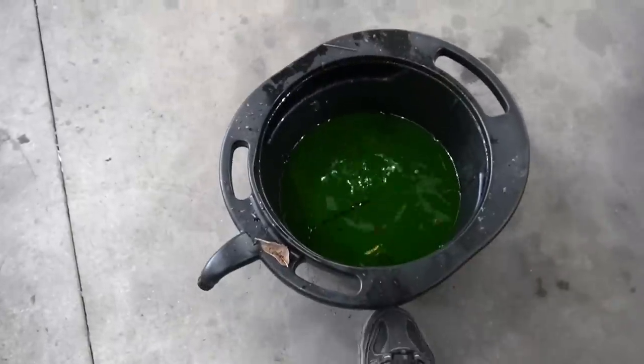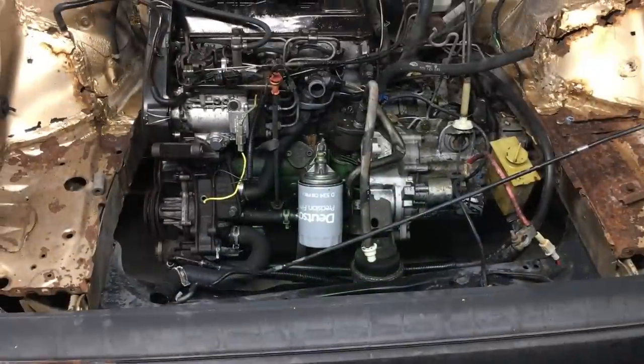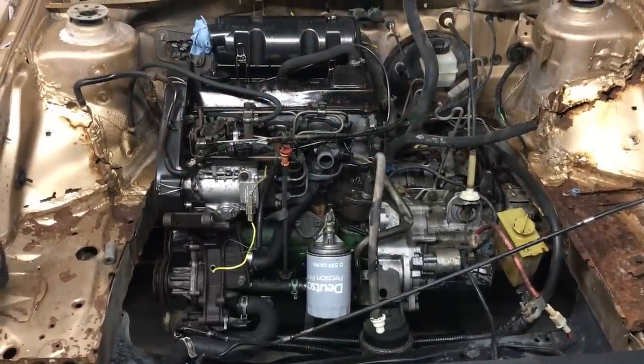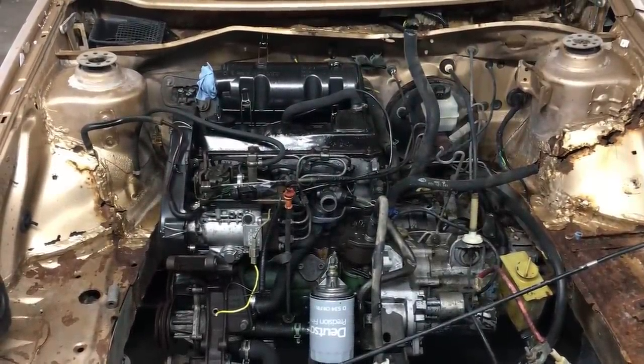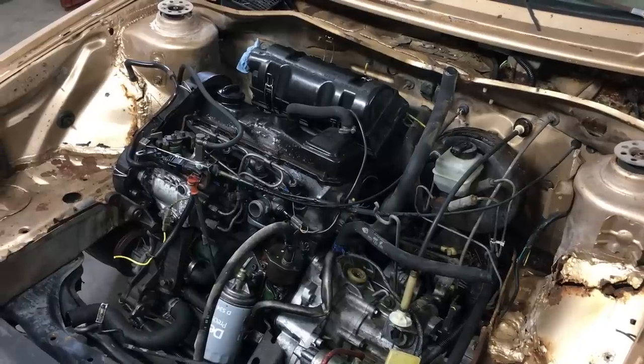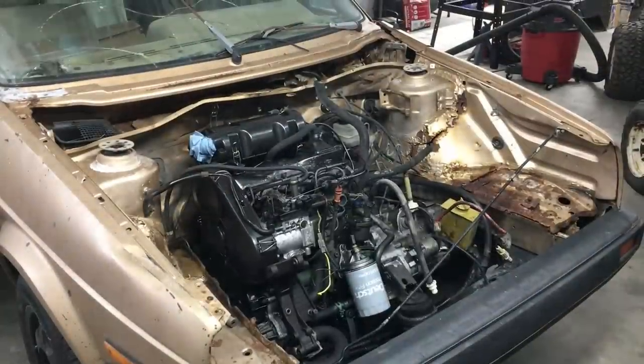The good news is the radiator had plenty of antifreeze in it, so the engine block is likely good. After we stripped all the unnecessary parts, we rolled the car back outside again and gave the engine a quick blast with the power washer, and she cleaned up real well. The nice part about working on this older German engine is the lack of plastic parts.